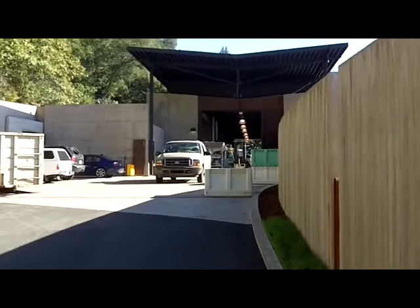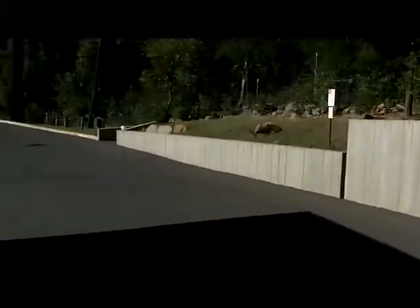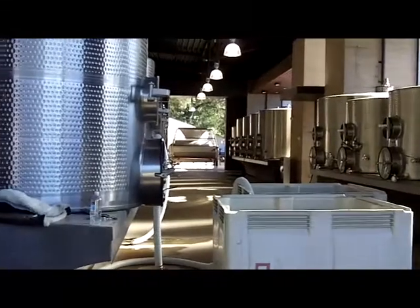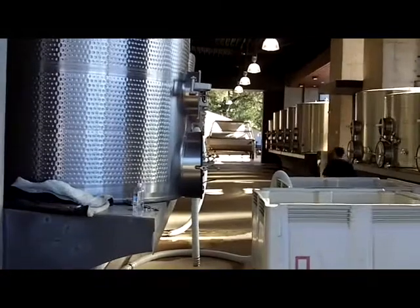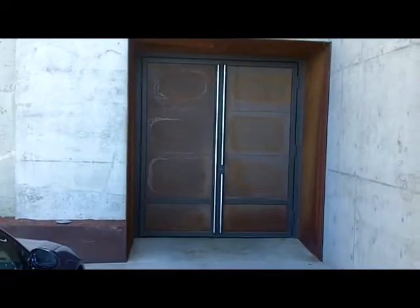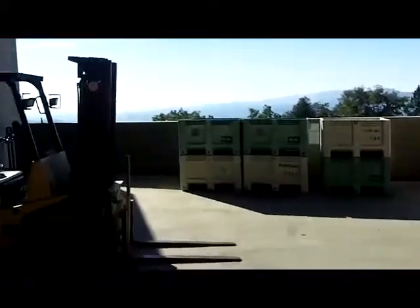Here's the winery's facility and here's the crush pad, of course. It's up the hill from the tasting room. There's the press down at the end and all the small tanks. Right up here to the side, there's the entrance to their caves that go into the hillside. A big barrel, and then their whole crush pad.